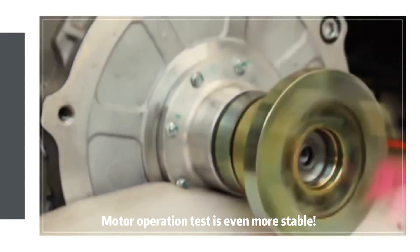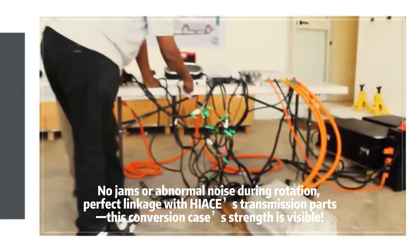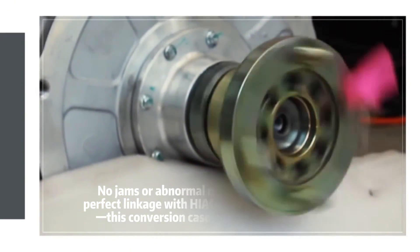The motor operation test is even more stable. No jams or abnormal noise during rotation. Perfect linkage with the HiAce's transmission parts — this conversion case's strength is visible.